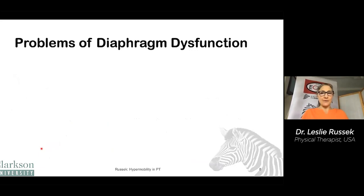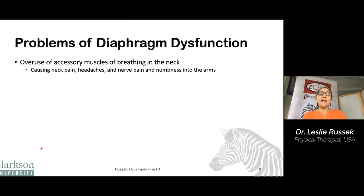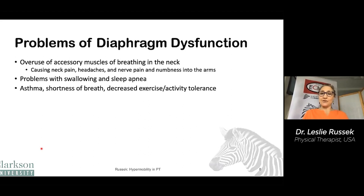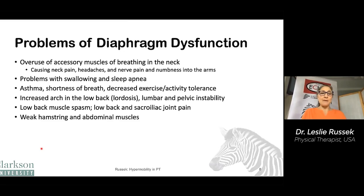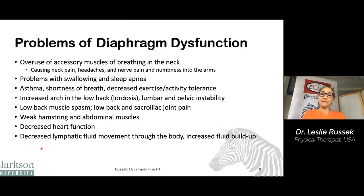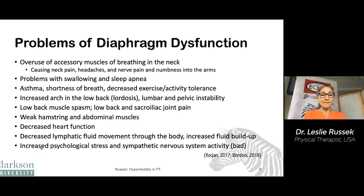What are some of the problems if you're not doing diaphragmatic breathing? The accessory muscles are overused, which can cause a number of symptoms. You can have problems with swallowing or sleep apnea, asthma, shortness of breath, decreased exercise or activity tolerance. You may have increased arch in your low back, lumbar or pelvic instability, low back muscle spasm, or low back or sacroiliac joint pain, weak hamstring and abdominal muscles, decreased heart function, decreased lymphatic fluid movement leading to fluid buildup particularly in your belly, and increased psychological stress due to an active sympathetic nervous system.